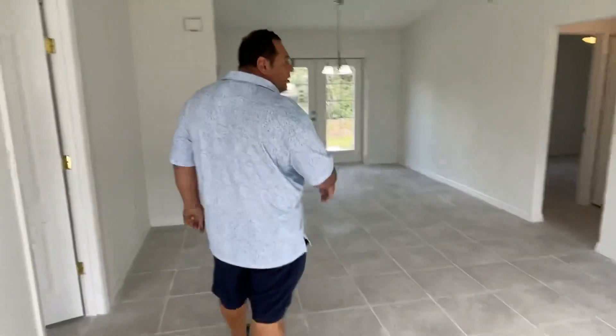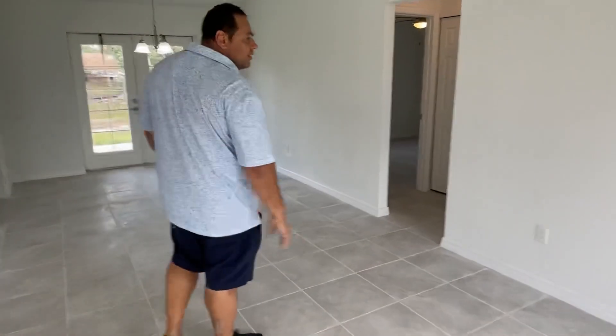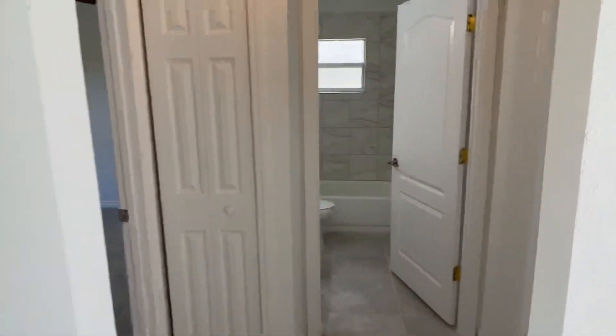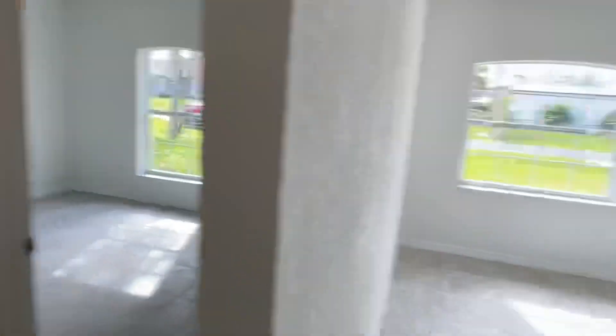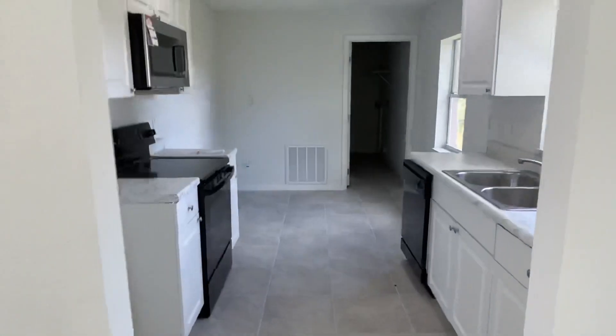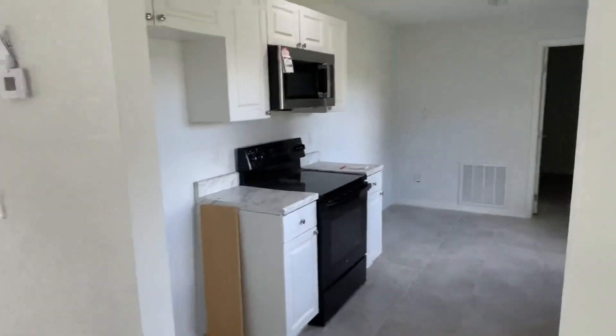Here we have the living room. It's a split layout. Here on the right side we have the two bedrooms and a full bathroom. Here we have the kitchen. Down the hall we have the washer and dryer and the entry to the garage.